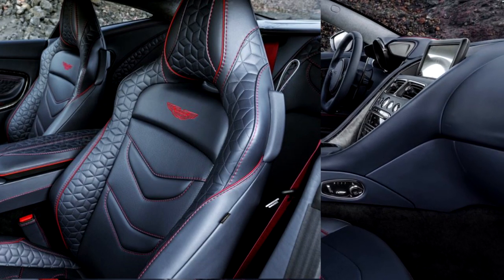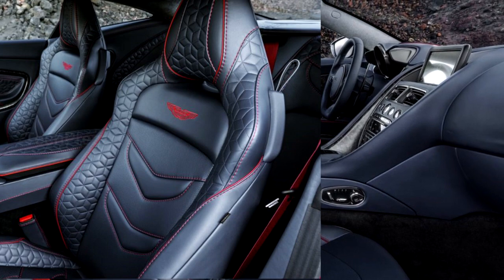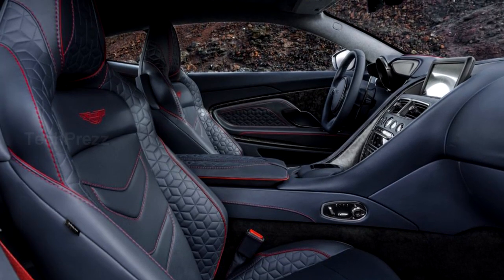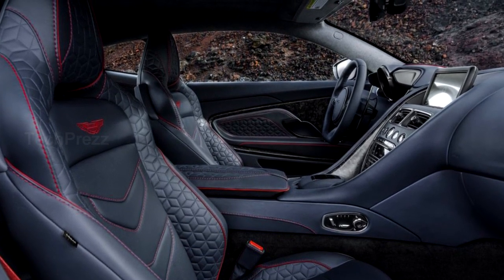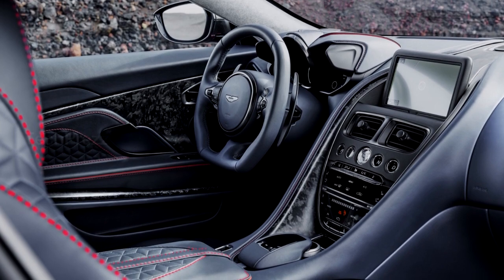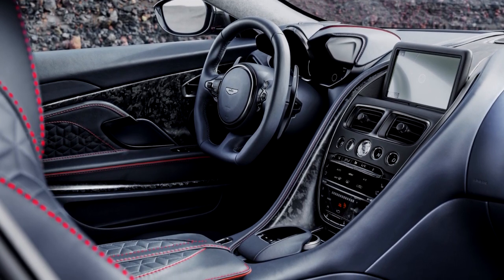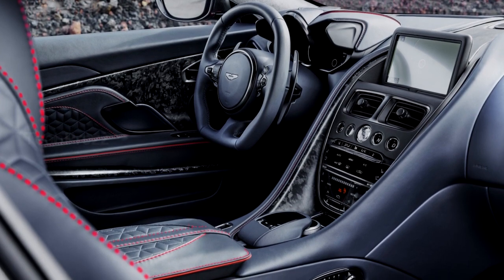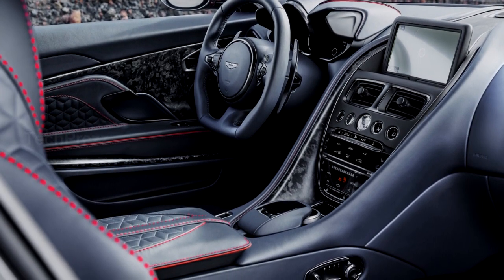Inside, leather and alcantara come standard, cladding the Sport Plus performance seats and steering wheel. An 8-inch infotainment system is surrounded by dark chrome and piano black trim. There are also an Aston Martin premium audio system, navigation, and climate control. As a 2+2, there's room in the back for smaller passengers as well.